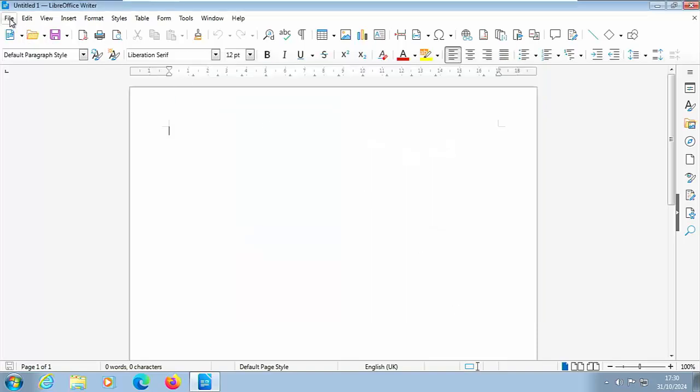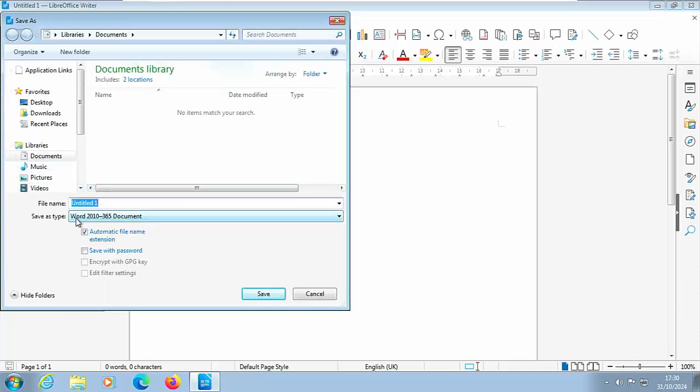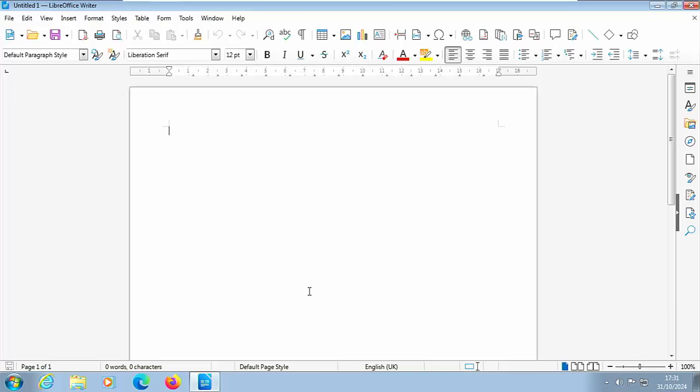This means that when you go to save something — whether in Writer (the equivalent of Word), Calc (the equivalent of Excel), or Impress (the equivalent of PowerPoint) — it will save in Word, Excel, and PowerPoint file formats. So if you go to Save As, it will save as a Word 2010-365 document, making it fully compatible with anyone running Word, Excel, or PowerPoint. Likewise, LibreOffice will also read Word, Excel, and PowerPoint documents that you receive from others.